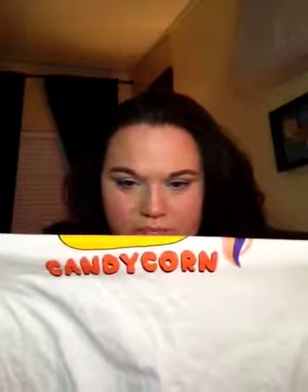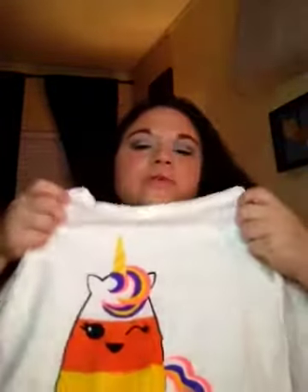Then you cancel your membership if you don't want it anymore. First thing was this shirt right here for Halloween — so cute! It says candy corn, and it's a unicorn. So cute. So there's that shirt.